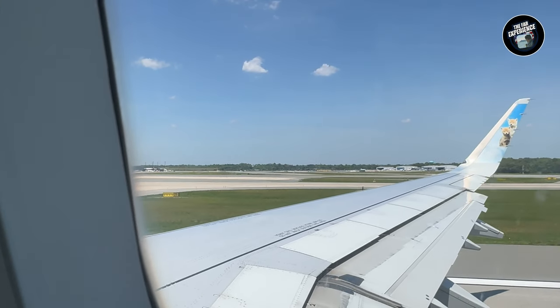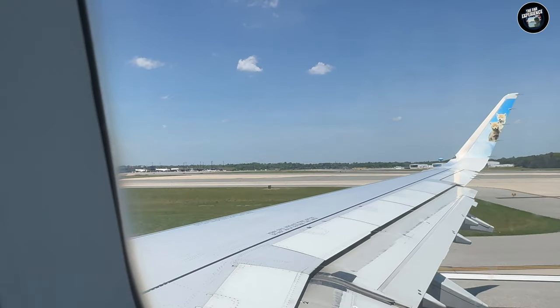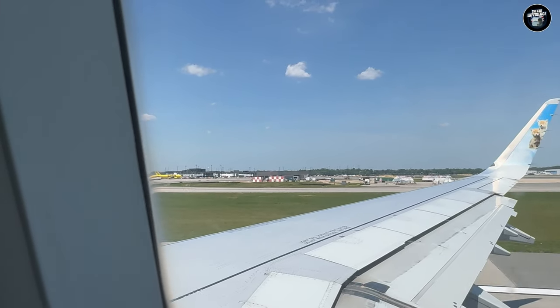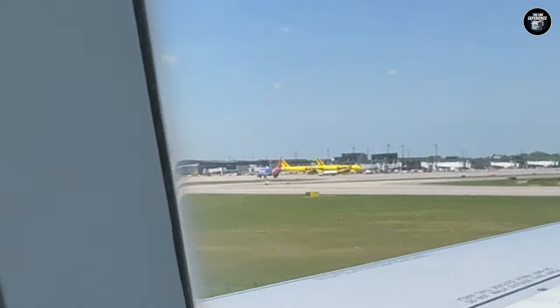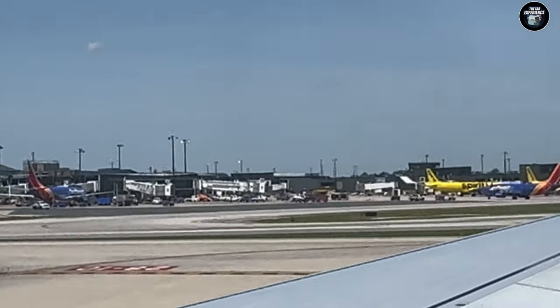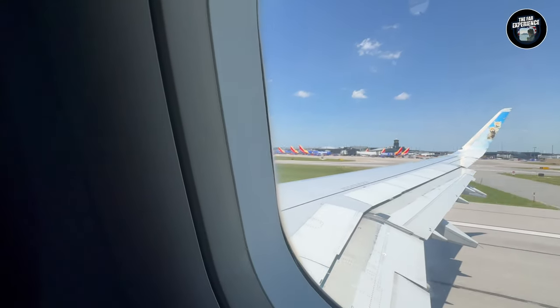The BWI Airport supports the DMV area — Maryland, Virginia, and Washington DC. It's actually a big airport but a little far from the capital, and it still handles a decent amount of traffic.